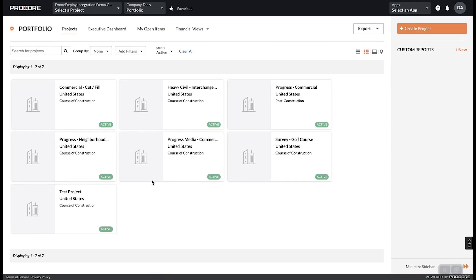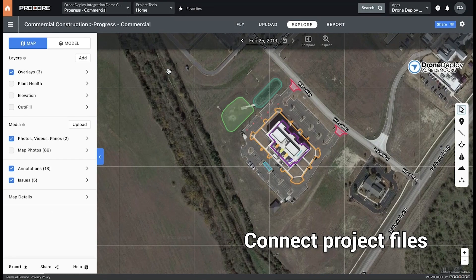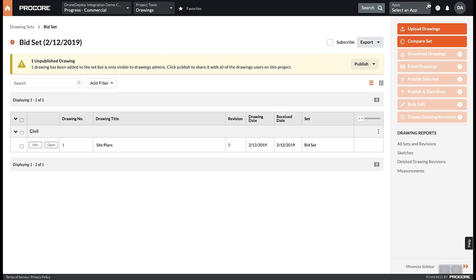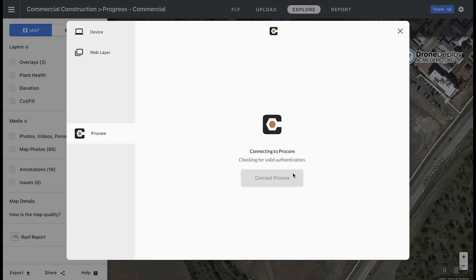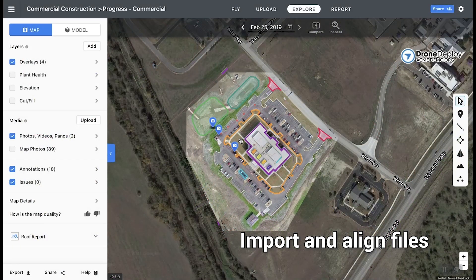The integration allows customers to connect directly to DroneDeploy projects within Procore. Teams add up-to-date project data for inspections and progress tracking, and can quickly access the DroneDeploy platform with the app.